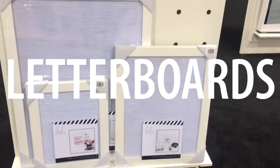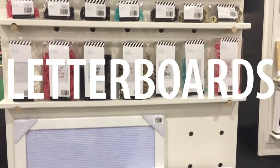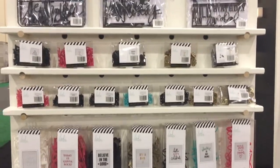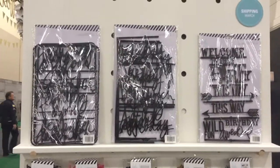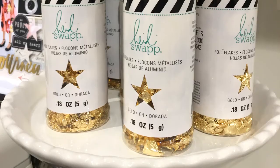Finally, there seemed to be a big push to capitalize on the popularity of letter boards. Both Heidi Swap and DCWB had letter boards with a ton of fun accessories, like script font letters instead of regular fonts. They had holiday embellishments and lots of fun things that you can add on to your standard letter board.